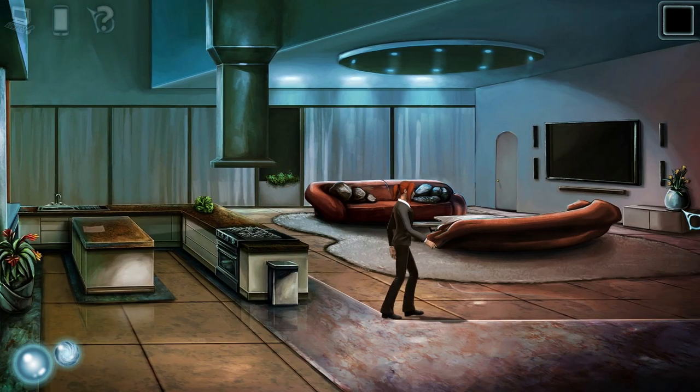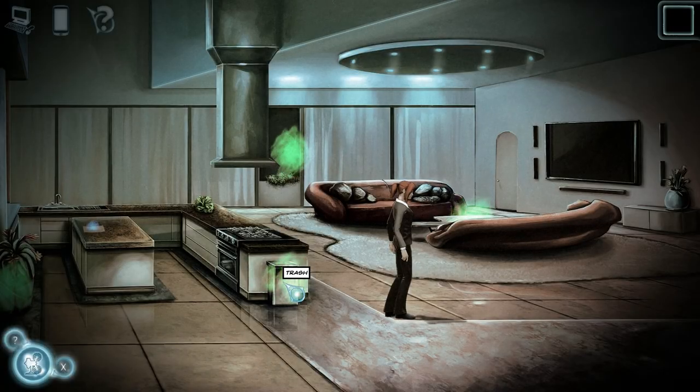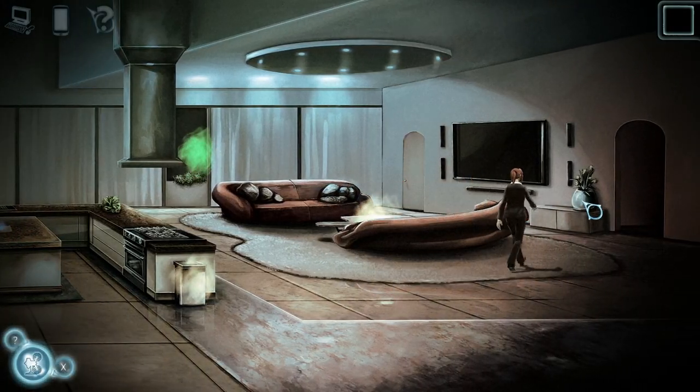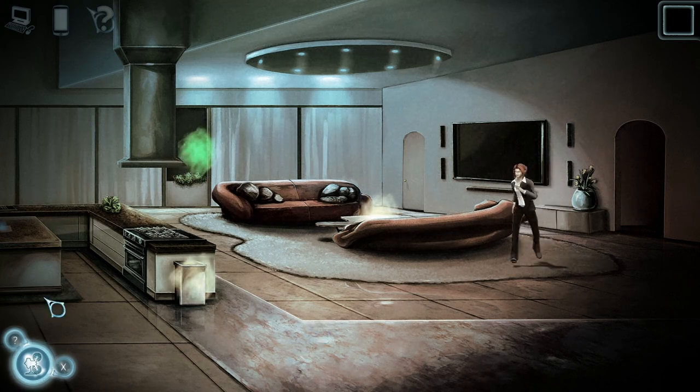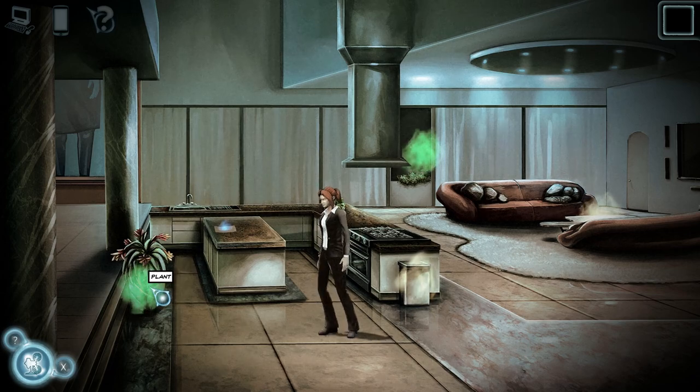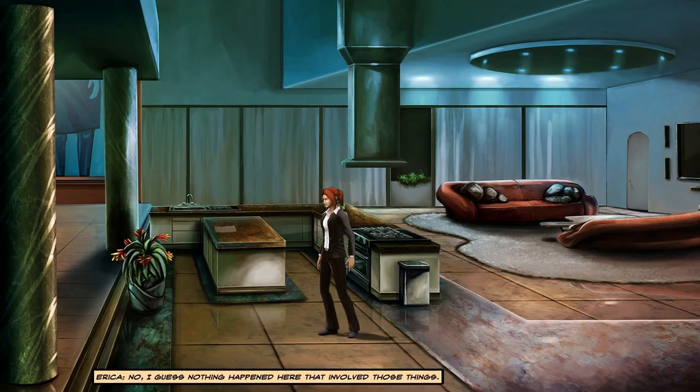Where's the vase? There it is. Alright, let's connect them. Oh wait, I can't — I can't select that. What was over here? Oh, there we go. No. I guess nothing happened here that involved those things.